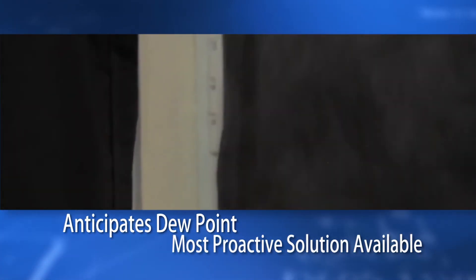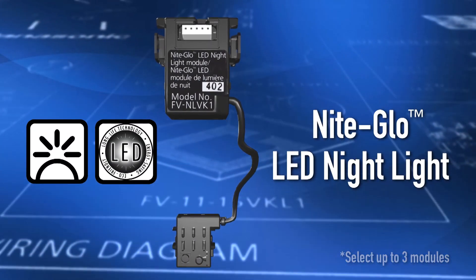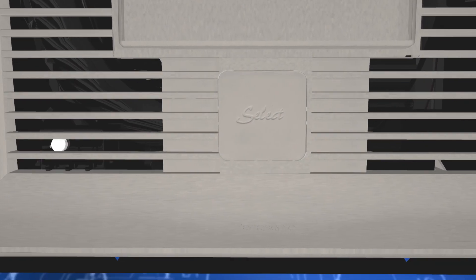The condensation sensor is going to turn the fan on automatically if the moisture level rises above dew point. Last but not least, an LED nightlight. It has a photo cell that is going to automatically turn it on when it gets dark out, and when it gets light in the morning, it will turn off.